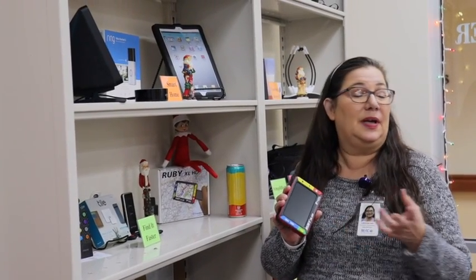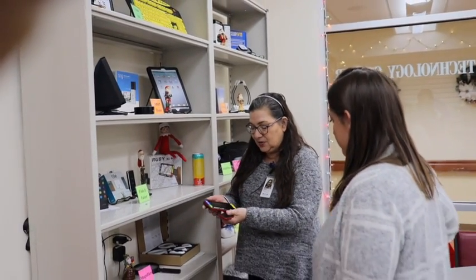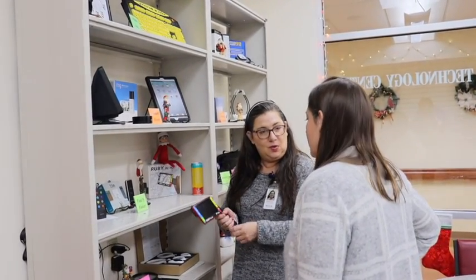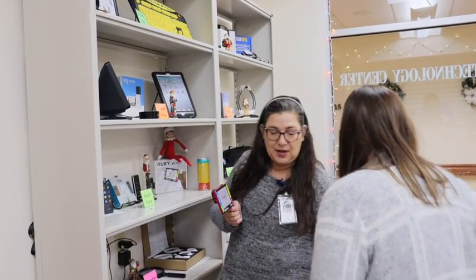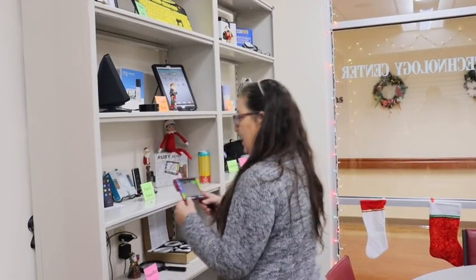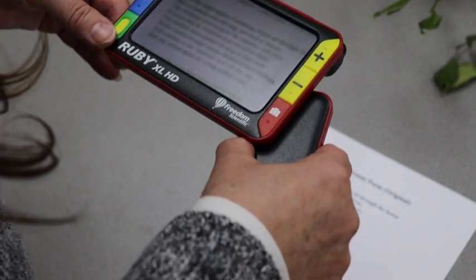Ruby is a portable magnifier, which makes her really special and really easy to use and take, say, to the grocery store. She has a handle that comes down which helps you turn her on.